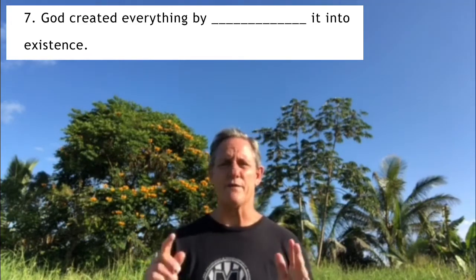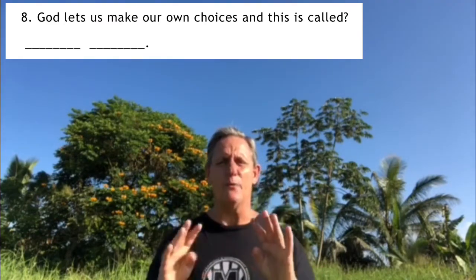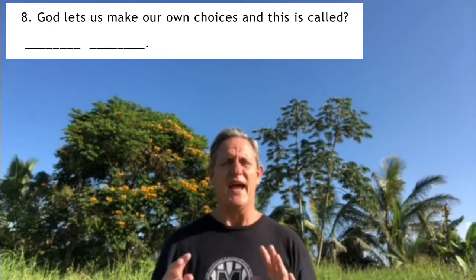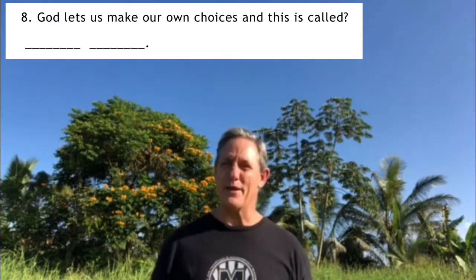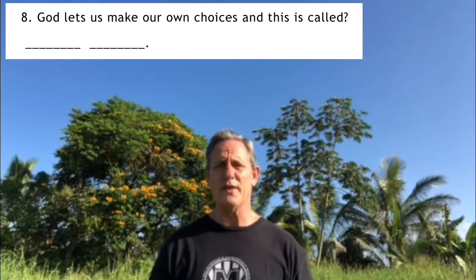Next we learned about the first man and woman — Adam and Eve. They were made in God's image, and so are we. God gave us a very powerful and dangerous gift: the power to choose. God loves us and wants us to love him, but he doesn't want to force us. We get to choose — that's called free will. For question number eight, write down what it's called when God lets us make our own choices.